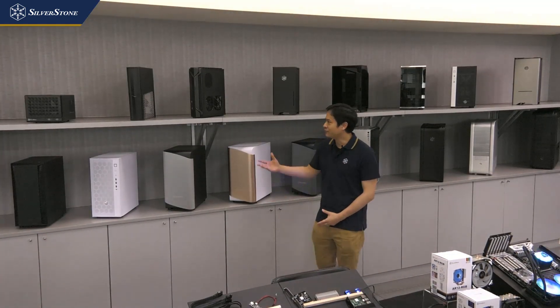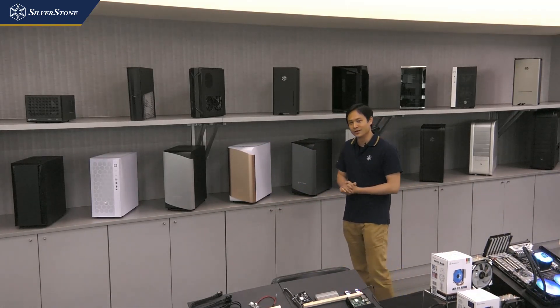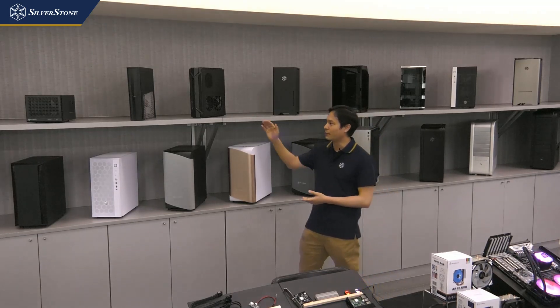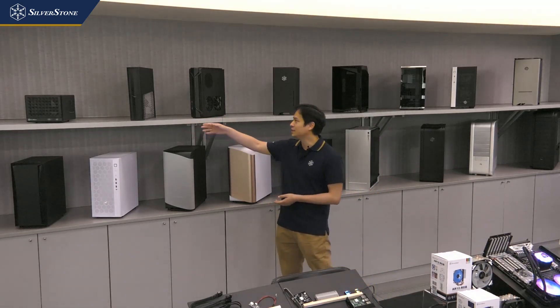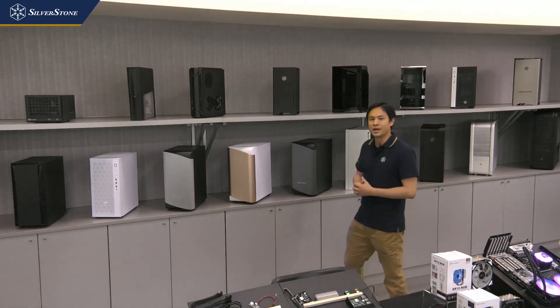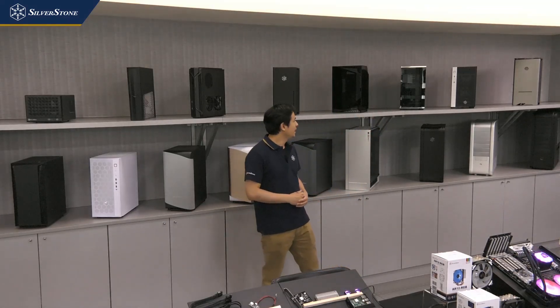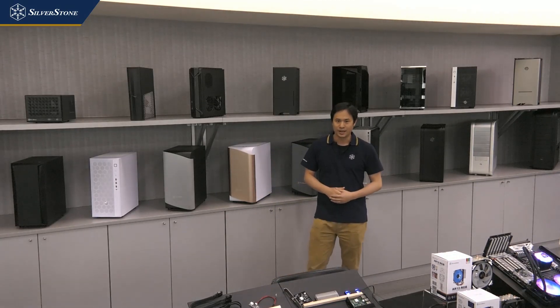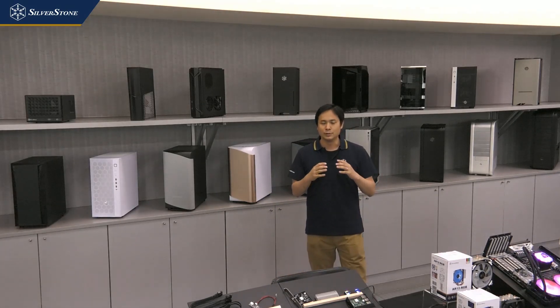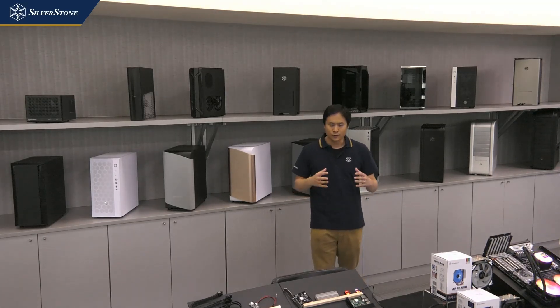Welcome to our meeting room. Here we have set up a few of our cases released over the years, including popular ones such as our mini ITX SG13, the Raven, the Fortress, and also the micro ITX cases such as the LD03, LD01, RL08, and FT03. What we've been doing really well in the small form factor space is the ability to pack full-size components and full-size graphics cards into very small form factors.